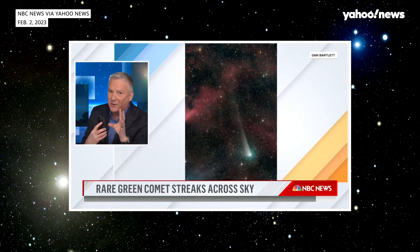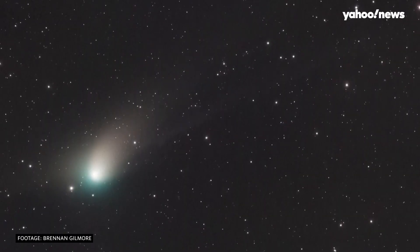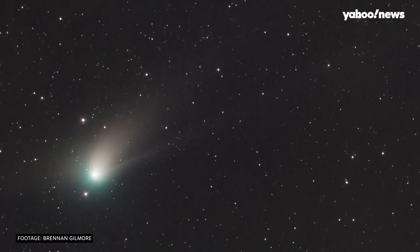If you have a good, unobstructed view of the northern horizon, you can still try to spot the comet tonight and in the coming days. Although, if you're like me and live in a city, buildings and light pollution are gonna get in the way. But it's still worth a shot, because it won't be coming back for at least another 50,000 years.